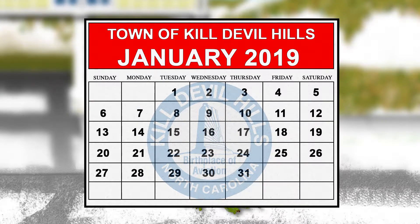In the town of Kill Devil Hills, the town will be collecting natural trees from the curbside beginning on Wednesday, January 9th. Trees need to be placed on the curb no later than Tuesday, January 8th.